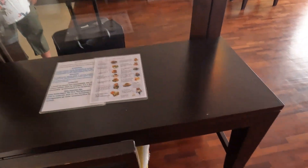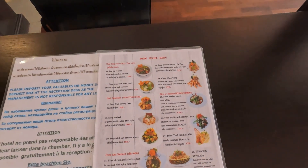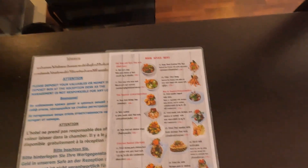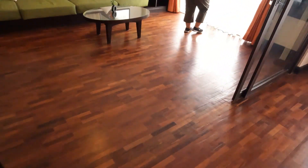Nice little workstation here with the room service menu. Sounds like there's something going on outside.